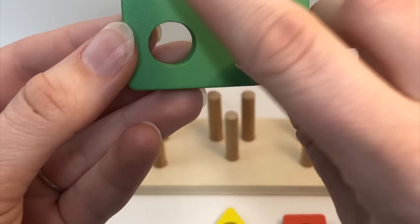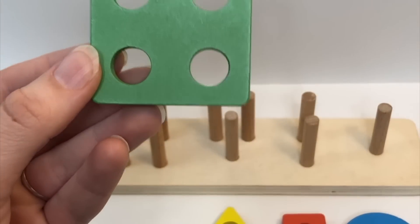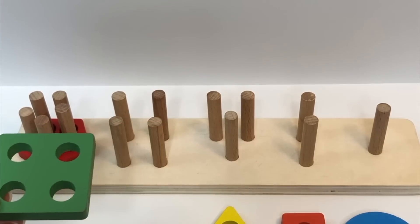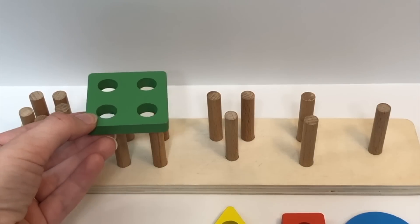How many holes does it have? One, two, three, four. Where will this go on the puzzle block? You're right, you guessed it — right here.